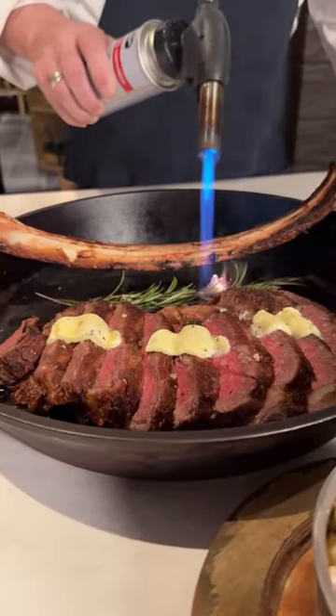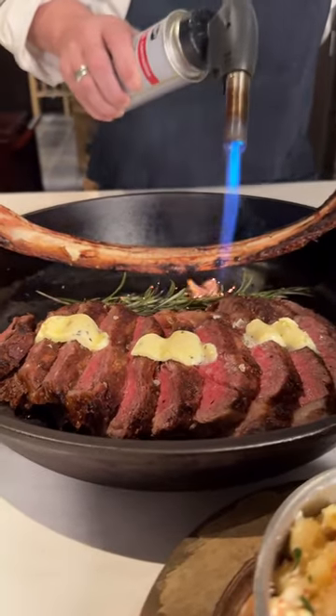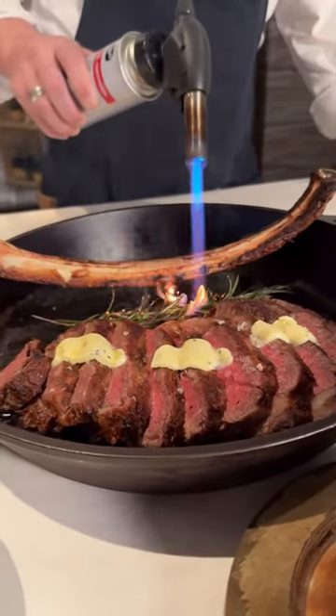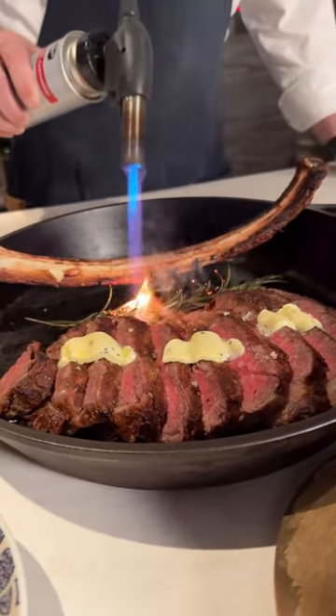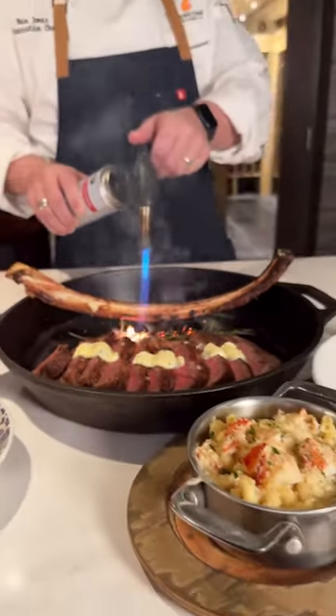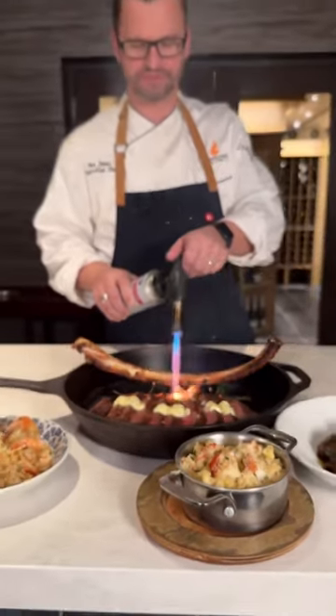This is our aged ribeye steak — a 48-ounce bone-in ribeye for two that we serve on the menu. This is also the same ribeye that we serve on Sundays with our $75 Surf & Turf dinner for two, with a bottle of wine — one of our more popular evening features.